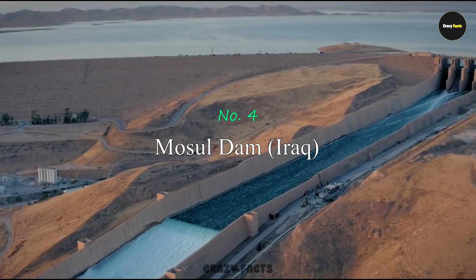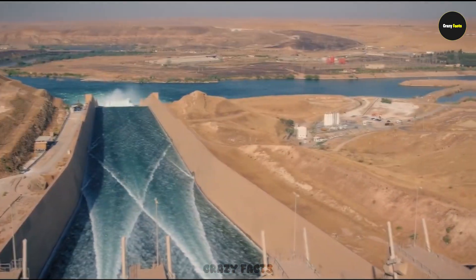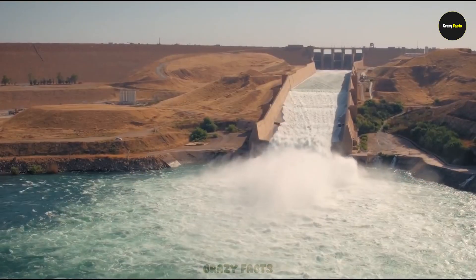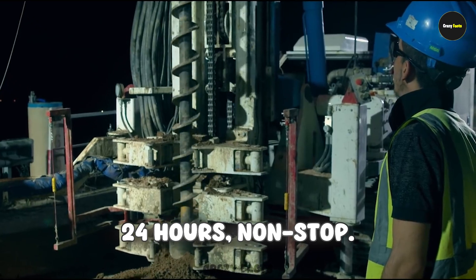Number 4: Mosul Dam. When it comes to dangerous dams, Mosul Dam tops the list. It might not look massive, but it's the most dangerous dam in the world. Unlike other dams made of concrete, this one is made entirely of raw soil, which keeps eroding day by day — that's what makes it so risky, it could collapse any time. The repair work continues 24 hours a day, non-stop.